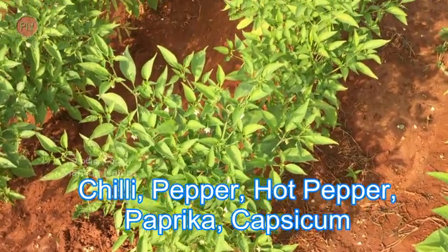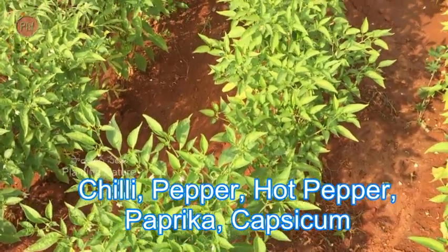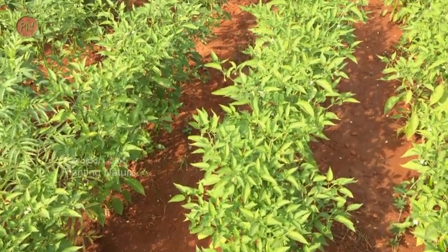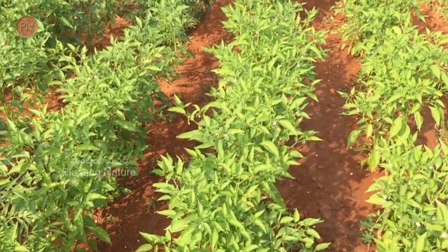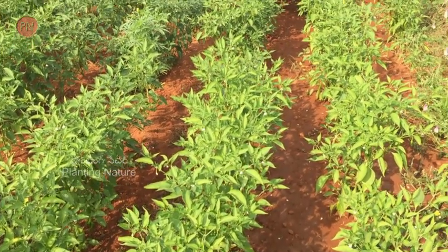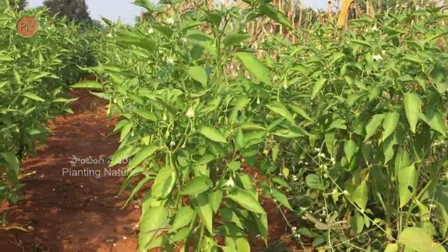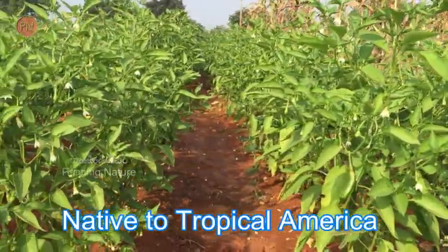This plant is also called pepper, hot pepper, paprika, and capsicum. Chilli belongs to the family Solanaceae, which is the same nightshade family to which tomato and potato belong. The scientific name is Capsicum annuum. In Hindi it is called mirchi. Chilli is considered to be native to tropical America.